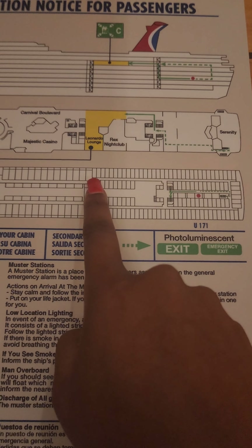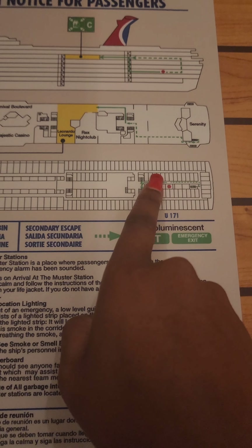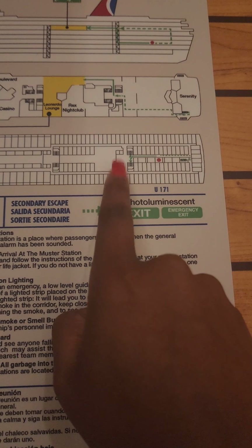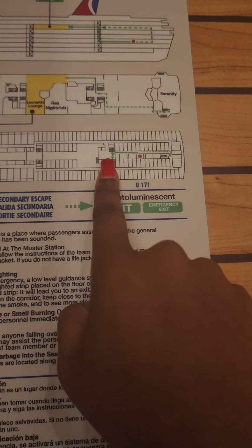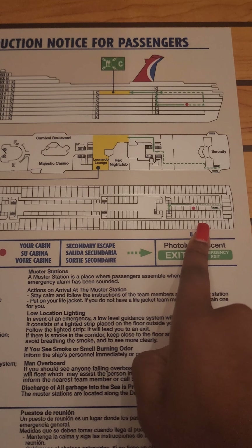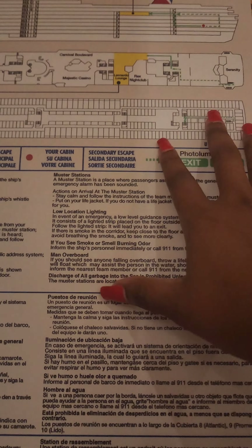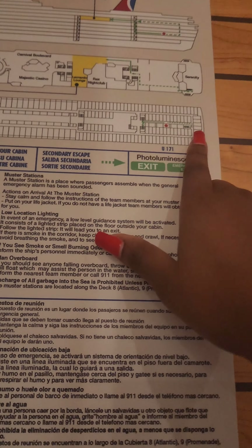I came all the way down here and there was a lady trying to figure out her room too. I kept going and was like 'where's mine?' I was lost and confused — I thought they gave me a room that doesn't exist. Then I looked over and tried this area in the middle. As you can see, there are literally like five rooms: one, two, three, four, five. And this is aft — toward the tail of the ship.